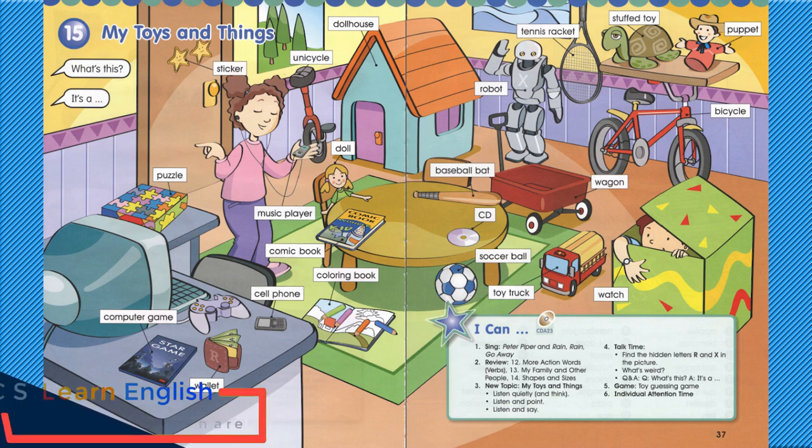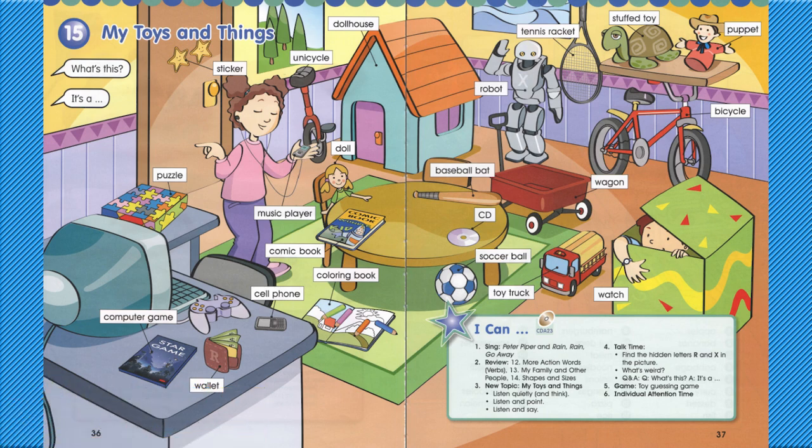What's this? It's a comic book. What's this? It's a coloring book. What's this? It's a cell phone. What's this? It's a unicycle.